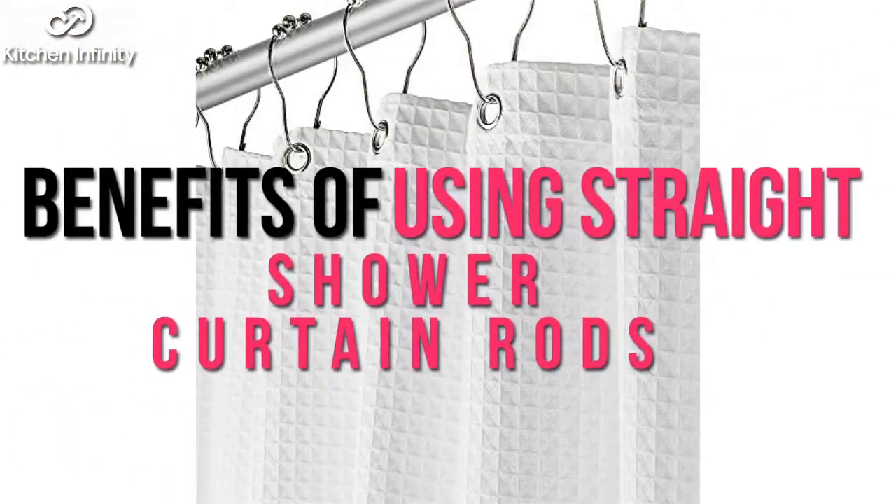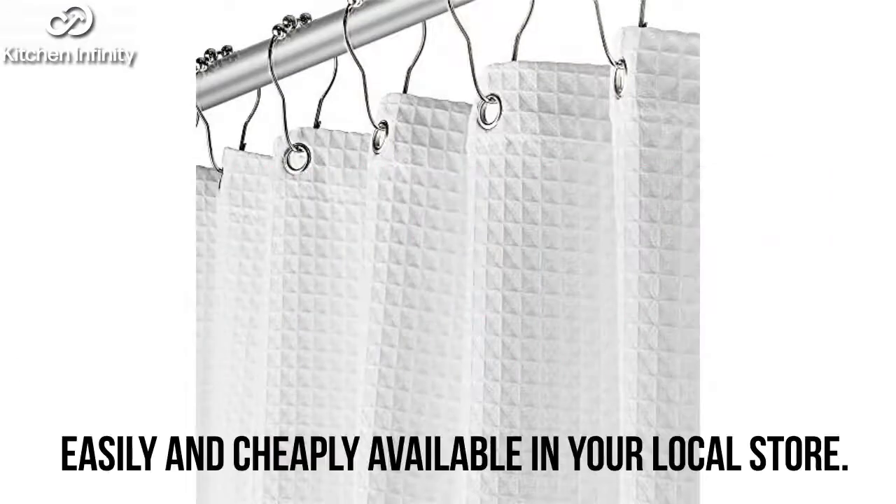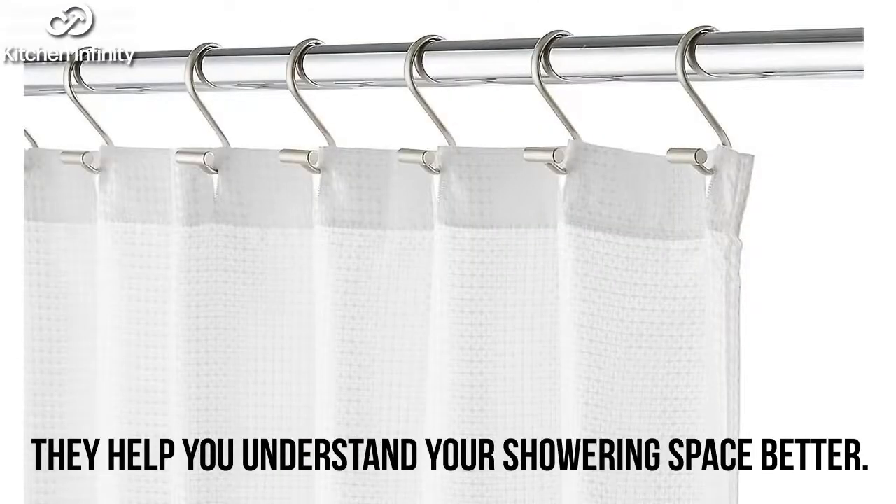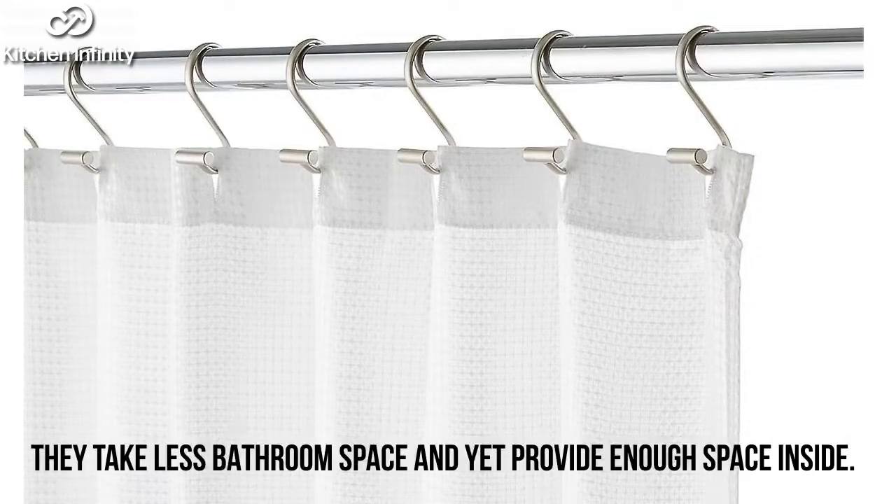Benefits of using a straight shower curtain rod: They are easily and cheaply available in your local store. They help you understand your showering space better, take less bathroom space, and yet provide enough space inside the shower.